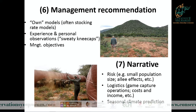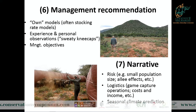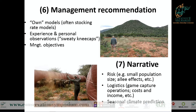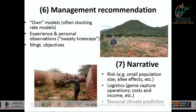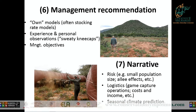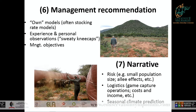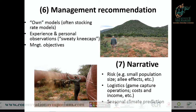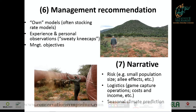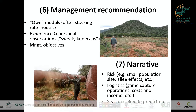The narrative layer provides a reality check. If we want to mobilise an operation to remove 20 wildebeest, the managers will say that's not worth going out for. Or if we say remove 2000 springbok from Karoo National Park, they'll say, are you crazy? We need to look at logistics, prices and costs, risks, and the seasonal predictions for the coming season. If you've had a far below average year and the predictions are for another such year, you might be more aggressive in your removals than when predicting average or above-average conditions.